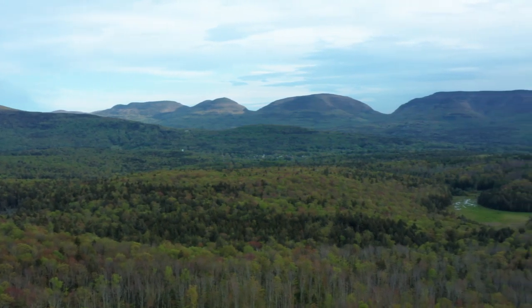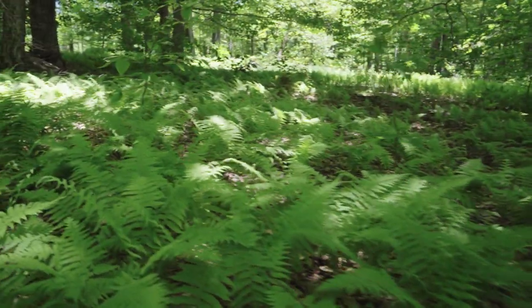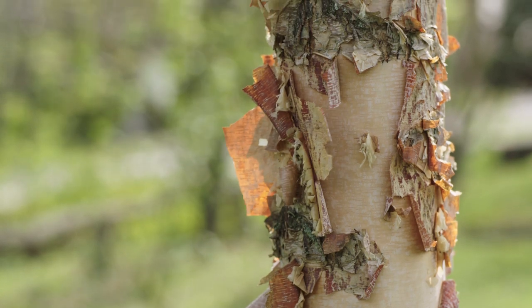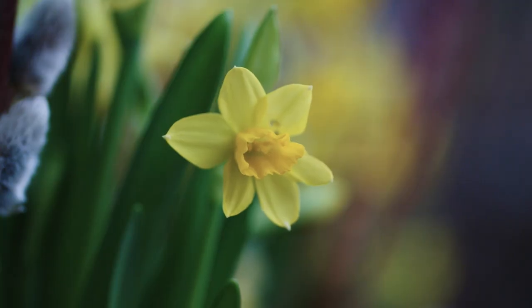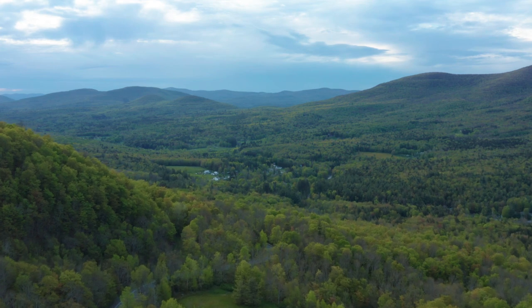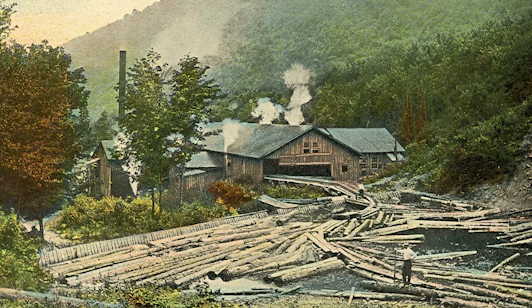Not just in the grand panoramas, but in the dappled details of a sunlit stand of ferns, the bark of a tree, or the bud of a flower. You can also see signs of fragility, not only in the face of modern-day development, but in the way the forests were clear-cut more than a hundred years ago.